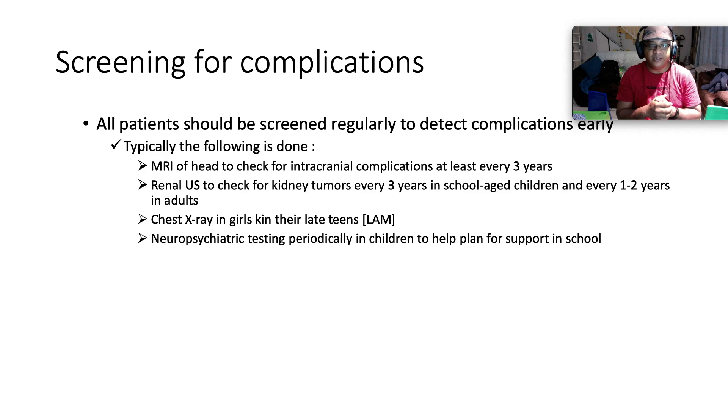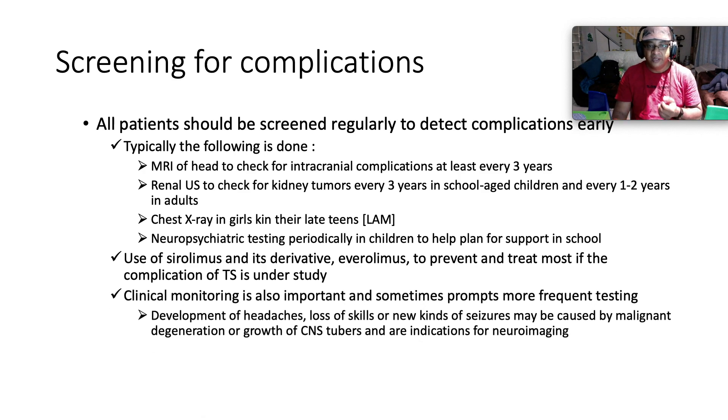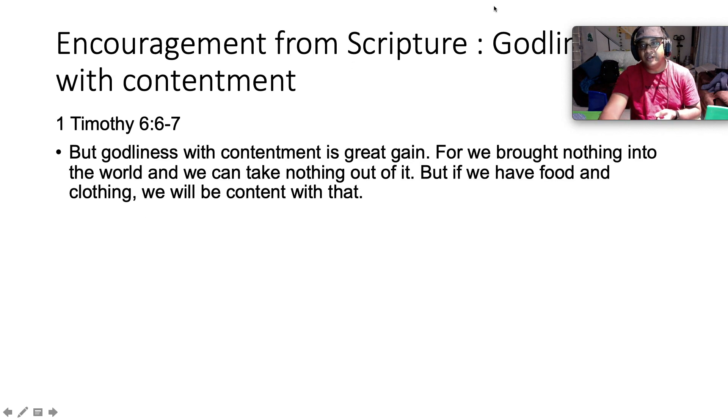Neuropsychiatric testing periodically in kids helps plan for school support. Use of sirolimus and its derivative everolimus to prevent and treat most complications of tuberous sclerosis is currently under study. Clinical monitoring is also important and sometimes prompts more frequent testing. Development of headaches, loss of skills, or new kinds of seizures — caused by malignant degeneration or growth of CNS tubers — are indications for neuroimaging.